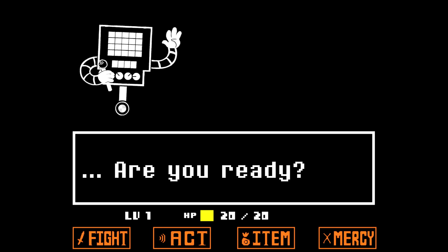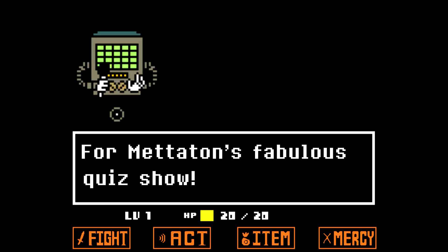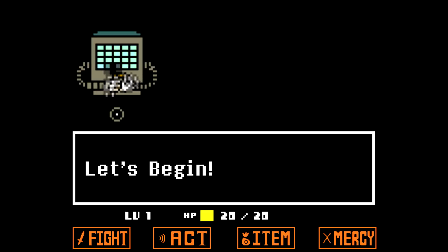Who's this? Are you ready? For what? For Megaton's fabulous quiz show, yes! Let's begin.